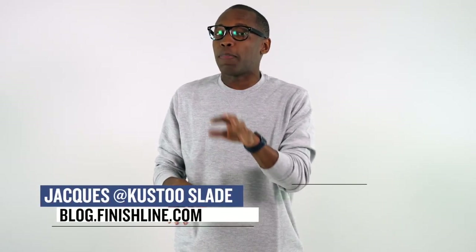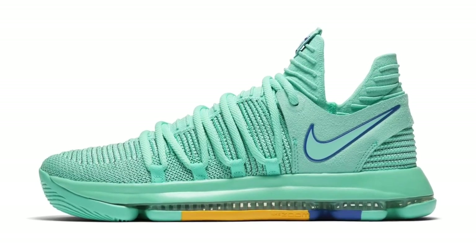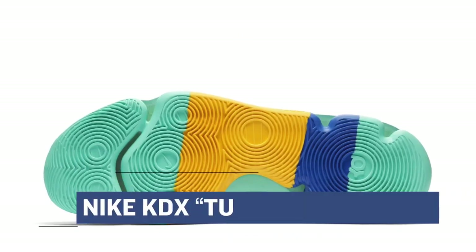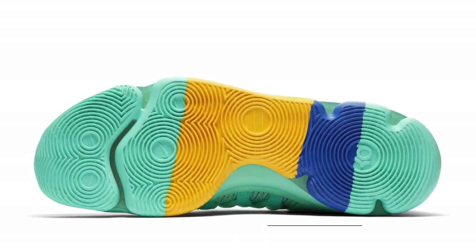This week kicks off with Nike Basketball giving us the KD10 in a turquoise colorway. This is easily one of the brightest KDs I have seen so far this year, and it also has some writing on the tongue. I'm not exactly sure what it says, but if you know, let us know down in the comments below. You can grab those for $150 right now over at Finish Line.